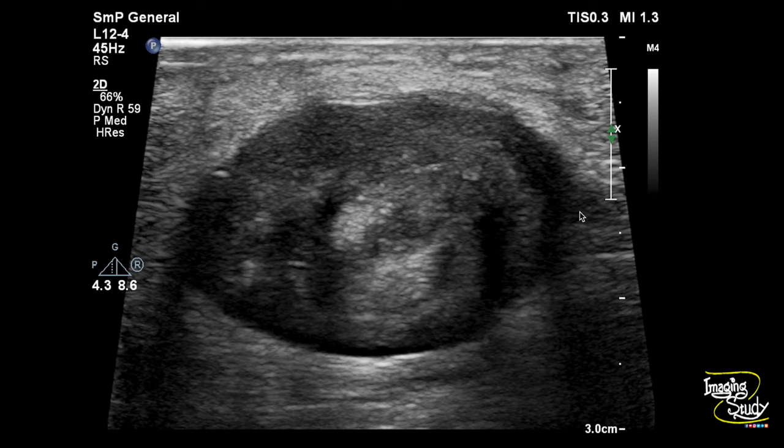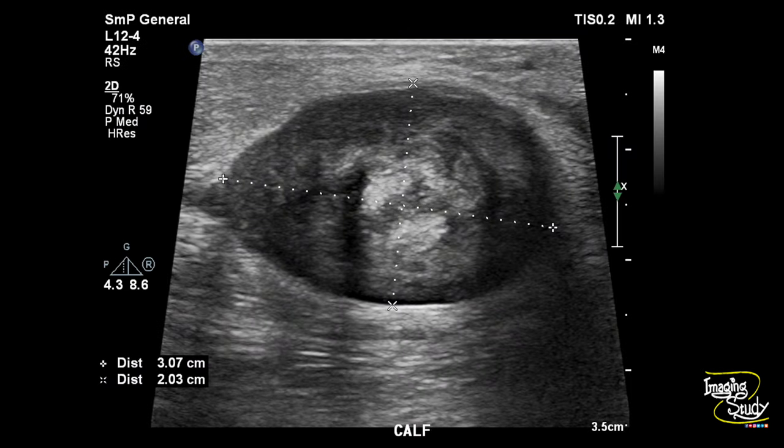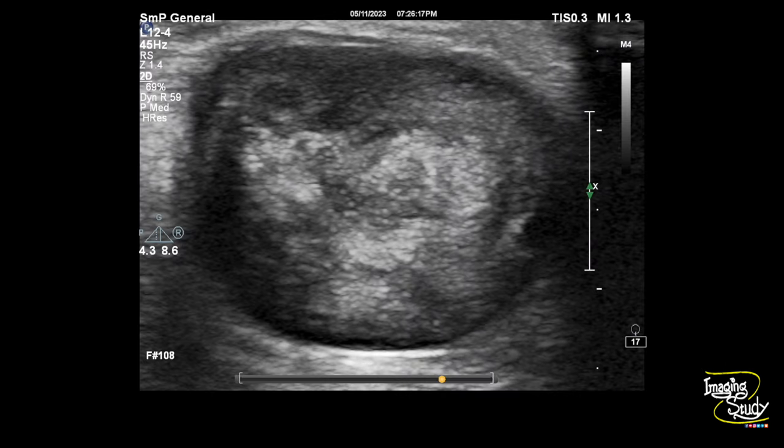Here's the still picture. You can see the ovoid mass with the tapered ends. This is the part of the tibial nerve here. The central hyperechogenic and peripheral hypoechoic components are seen. The mass measures around 3 cm by 2 cm. Here's a magnified image with the echogenic central and hypoechoic peripheral components.